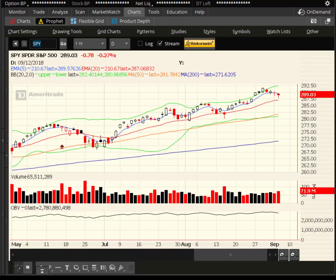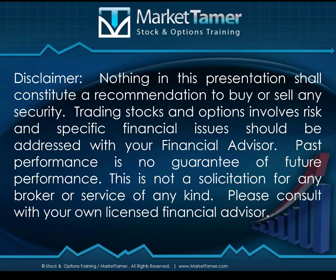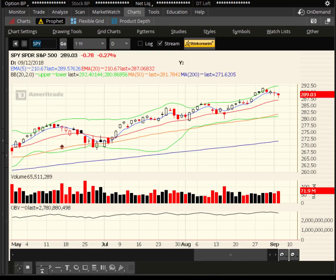Hey traders, this is Ron Haydap, Market Tamer. Hope you're having a fantastic day. As always, nothing in this presentation shall constitute a recommendation to buy or sell any security. Trading stocks and options involves risk, and specific financial issues should always be addressed with your financial advisor.